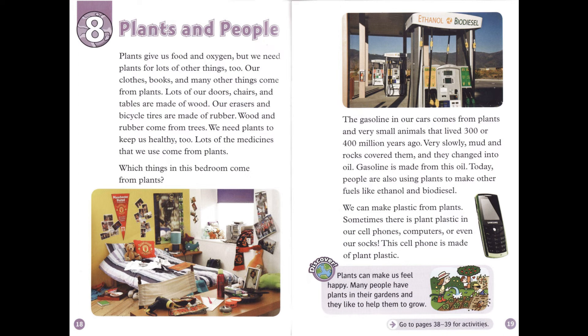Chapter 8: Plants and People. Plants give us food and oxygen, but we need plants for lots of other things, too. Our clothes, books, and many other things come from plants. Lots of our doors, chairs, and tables are made of wood. Our erasers and bicycle tires are made of rubber. Wood and rubber come from trees. We need plants to keep us healthy, too. Lots of the medicines that we use come from plants. Which things in this bedroom come from plants?